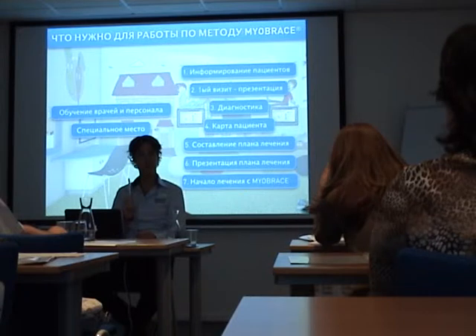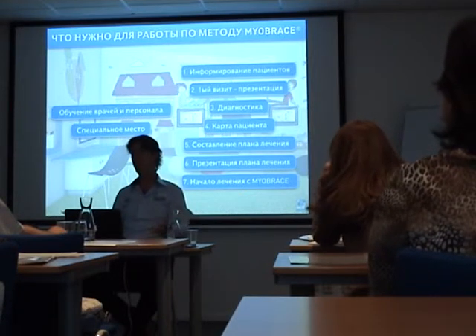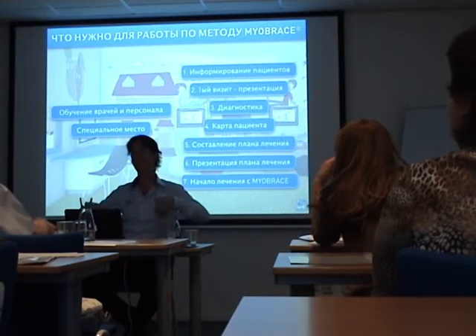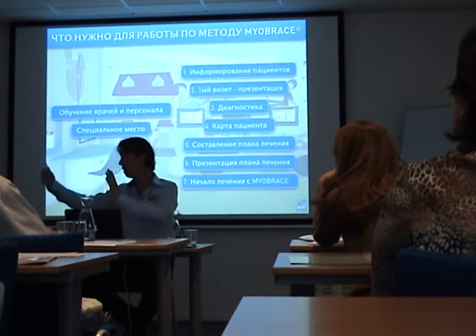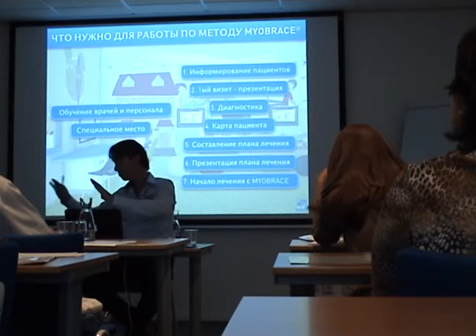Already in the first consultation the first question will be: what will it cost? So you have to give an indication. When you go to present the treatment plan, you know exactly what it costs because you know how many appliances, how long the arch expansion — everything.